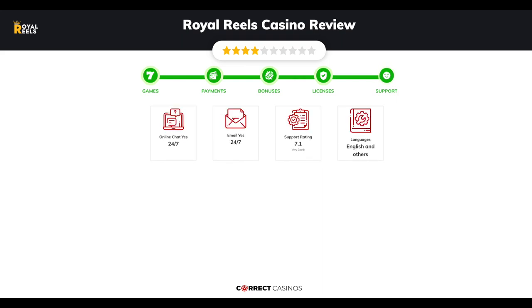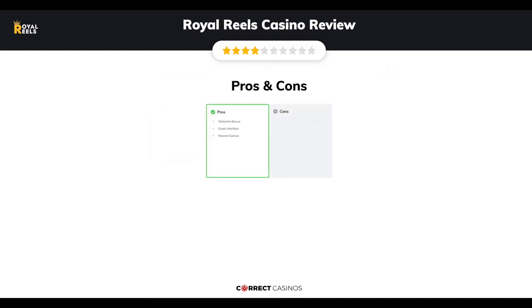Chapter 5 - Support. Royal Reels Casino support is rated 7.1 out of 10. You can contact their support via email. The final verdict: Royal Reels Casino's strengths are Welcome Bonus, Great Interface, and Newest Games. Its weakest points are Australia Only Casino and Curacao License. Thank you for watching. Visit CorrectCasinos.com for more casino reviews.